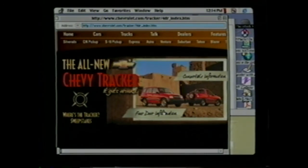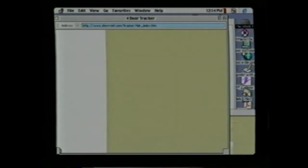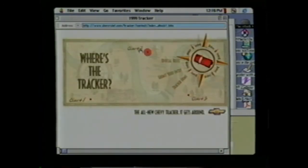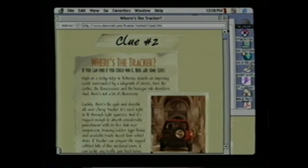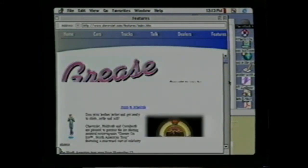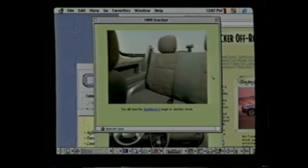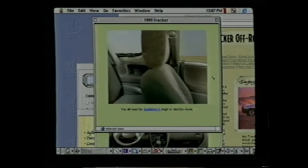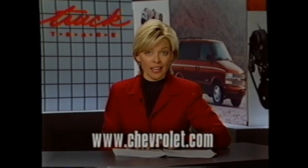Chevy's website is always being updated to help you and your customers. The most recent update includes new pages with the latest information about features, specs, and more for the all-new Tracker. While you're there, look over the information on the 'Where's the Tracker' sweepstakes. The Chevy Spot website also includes a partnership section with information on Chevy's involvement in sports, outdoor activities, destinations, and more, as well as pages for customer sales incentives, dealership locations, and all the latest product information. You can access it at www.chevrolet.com.